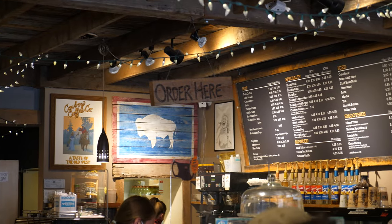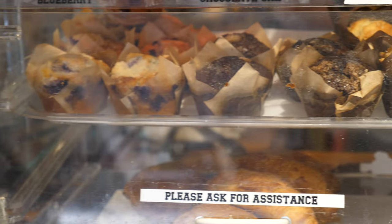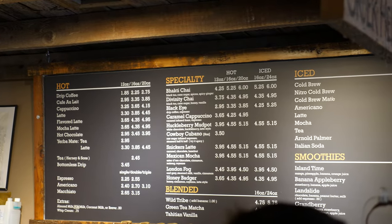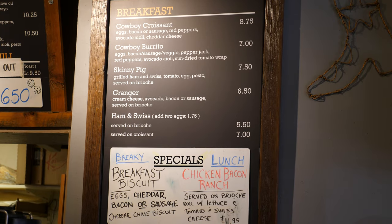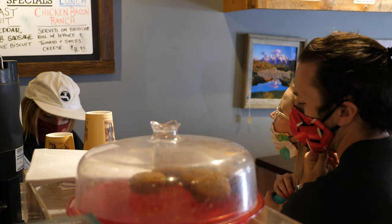Cowboy Coffee Company is everything that embodies Jackson Hole, Wyoming and is what makes us love this city — down to earth, very rustic, very cowboy feel. This place makes delicious pastries, muffins, all sorts of breakfast items, great coffee. It's the perfect little spot to start your day.